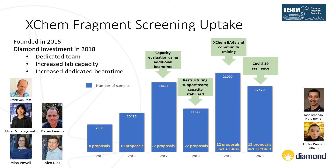Since founding the platform in 2015, the response from both academic and industrial users has been huge, with the platform now regularly oversubscribed. Following a steady increase in uptake in the first three years, Diamond invested heavily in training, structuring and stabilising capacity in 2018, creating a dedicated XChem team. Despite users not being able to access the site for 10 months of 2020 and having to operate within coronavirus operational restrictions including reduced beam time, the XChem team managed to produce a highly respectable amount of data for several user projects and multiple COVID-19 drug discovery targets.